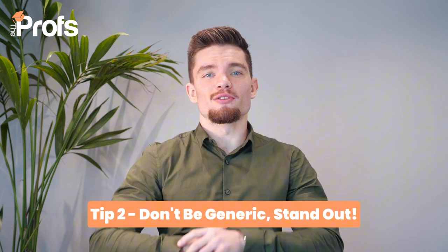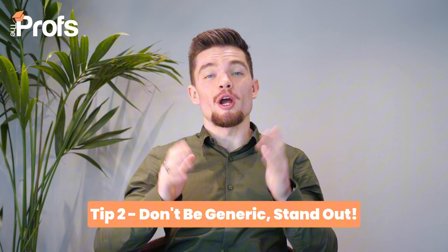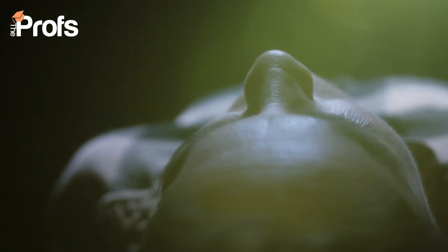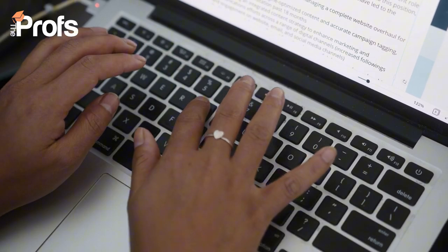Now for tip number two: don't be generic. LSE loves students who think outside the box. So here's an idea — why don't you conduct your own small research project? It doesn't have to be super formal, but it's a great way to show initiative. For example, you could investigate how sleep quality affects cognitive performance, like memory recall or problem solving. Recruit a small group of friends or classmates and then document your methods, results and analysis. When you share this in your personal statement, it shows that you're not only curious but you're applying psychological theories to real-life situations.